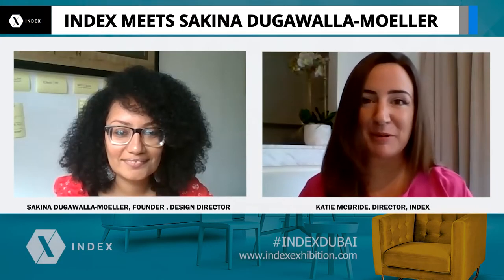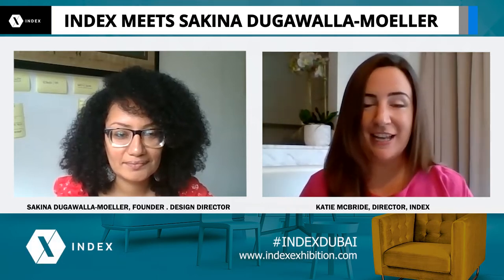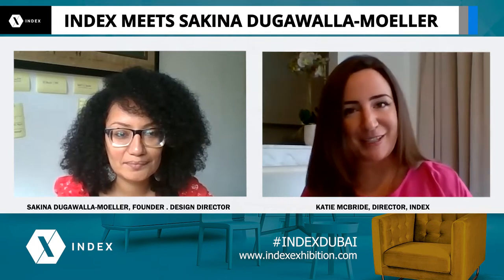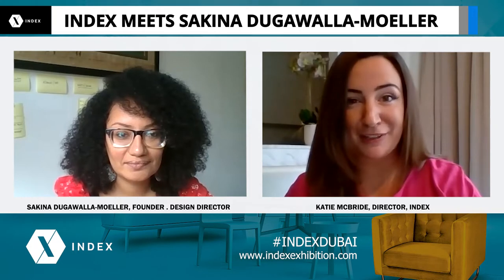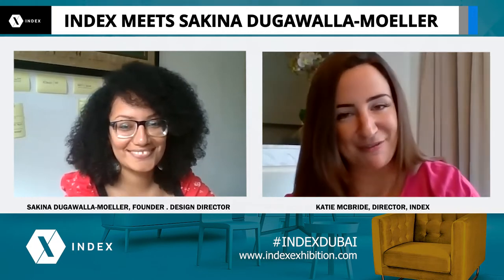Hi everyone, I'm Katie McBride. I work on the index events across Middle East. Over the past six months we've been spending a lot of time talking to the community. We thought right about now would be a really good time to start recording them and sharing all the really interesting facts that we learn.